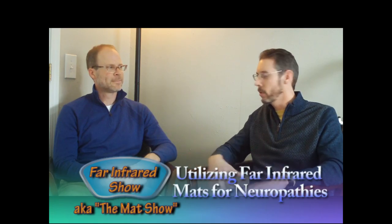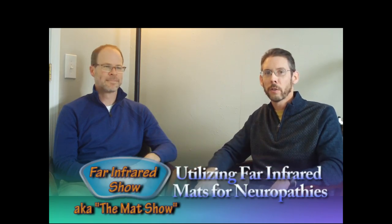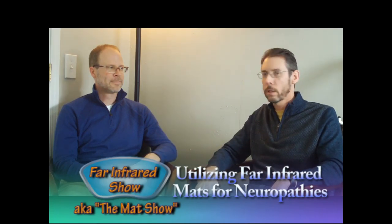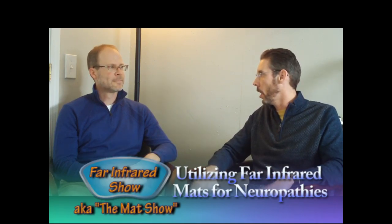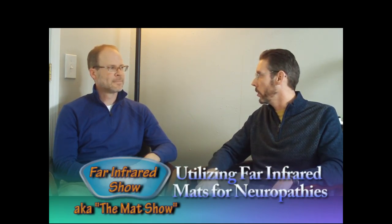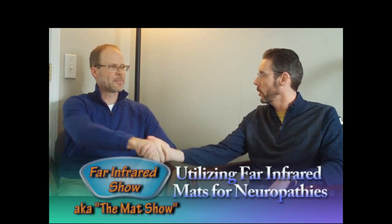It sounds like you're doing some great things with neuropathies and with mats in your clinic, Dr. Reed. Thank you for sharing all this on the show. Dr. Reed practices in Maryville, Illinois, in the St. Louis metro east area. If people ask me about using mats for neuropathy, I usually send them your way. I appreciate you answering questions and helping people get relief with mats for neuropathy. Thank you for joining me on the show, Dr. Reed. My pleasure.